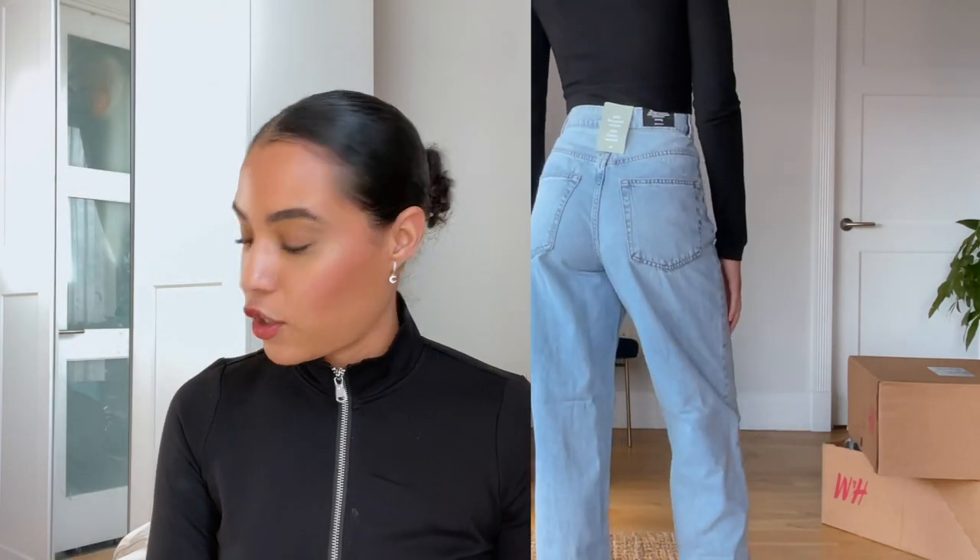Next I have the 90s baggy jeans — a very light wash denim that kind of reminded me of the trending jean that Zara makes. These are very long jeans. I am 5'9" and they touch the floor — I probably need to wear heels, so if you're shorter than 5'8" you might have to get them hemmed. They're very comfortable. I also think I should have gotten these in a size two; I want it a little more tight around the bum area, so I'm probably going to size down.